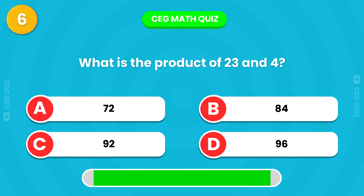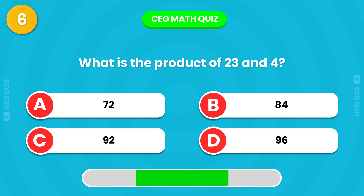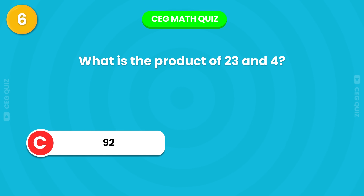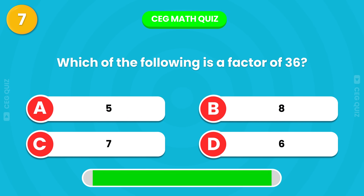Now, what is the product of 23 and 4? Which of the following is a factor of 36?